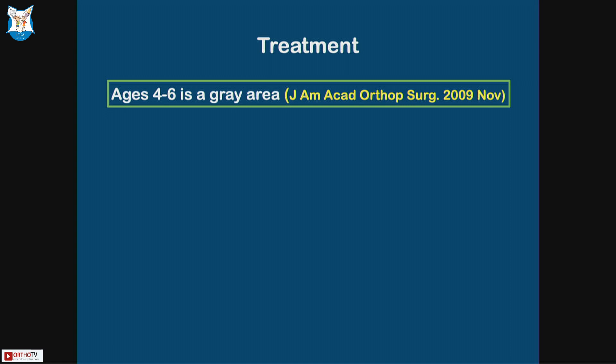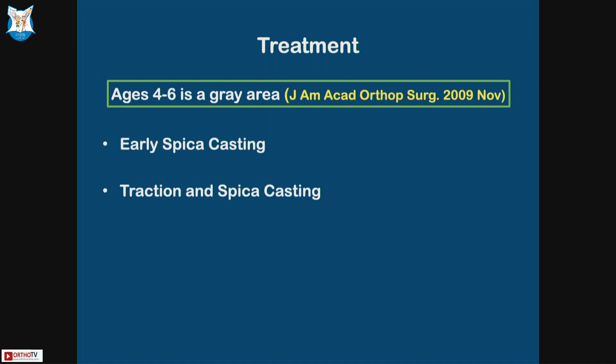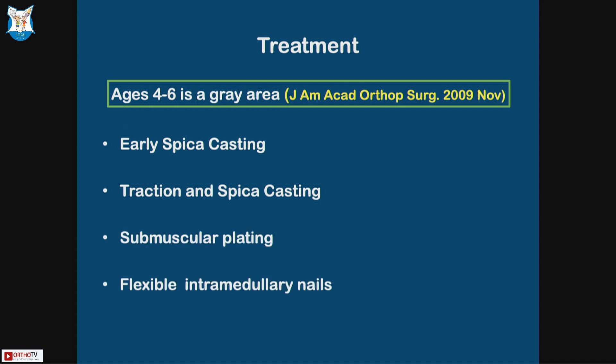Four to six years is a gray area. You can do early spica casting, traction and spica casting, submuscular plating if it so demands, or flexible intramedullary nails — which a lot of us are doing more and more in certain fractures in this age group, not all fractures.